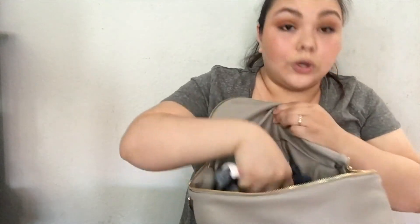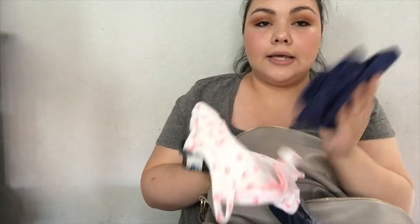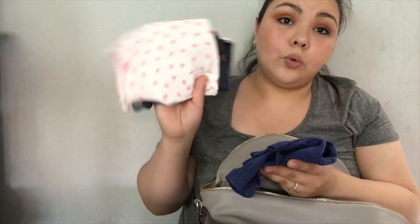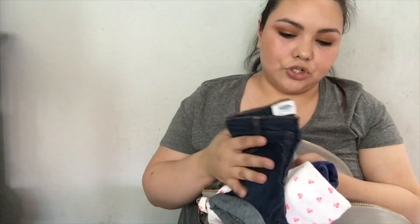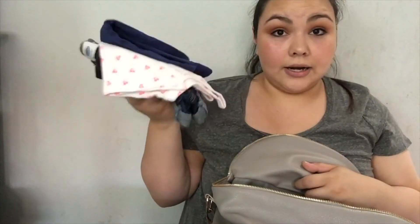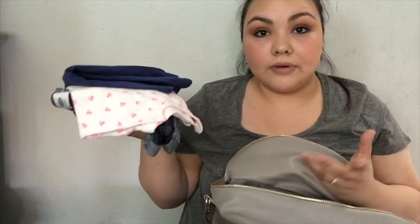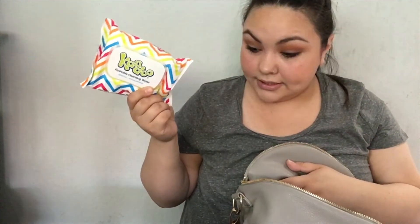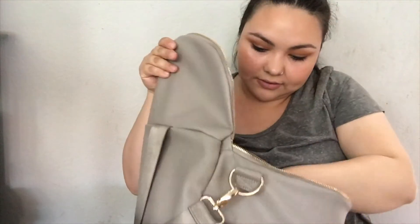Last but not least is the big main pocket. I carry a pack of wipes and one outfit for Kimberly — usually legging shorts and a onesie or shirt, so it's technically two outfits just in case. I'd rather be prepared than have her running around in just a diaper. I also have flushable wipes in case either kid needs them.